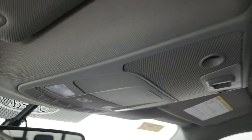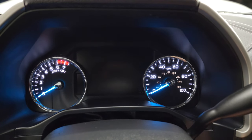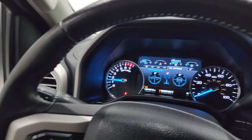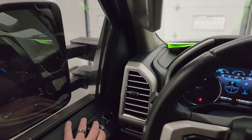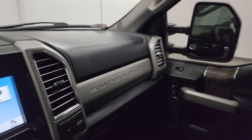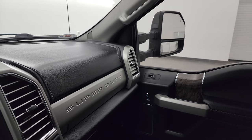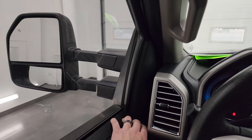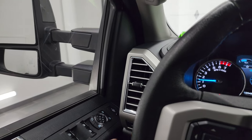The headliner is in great shape and you do get map lights up here. We'll start it up and take a look under the hood. Also wanted to show you those mirrors — it starts right up with no check engine lights or anything like that. You can see those mirrors fold in nicely. I always like showing both sides so you know that both sides are working properly. They telescope out and in — all right, let's go take a look under the hood.